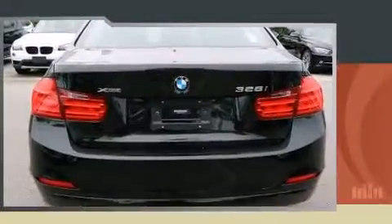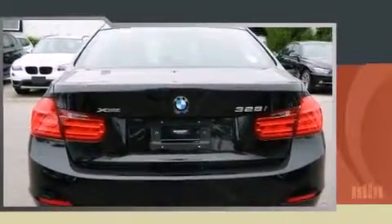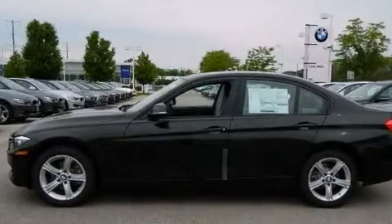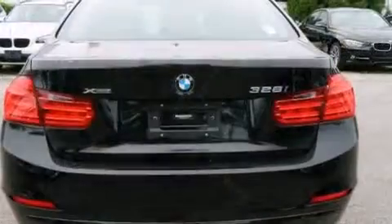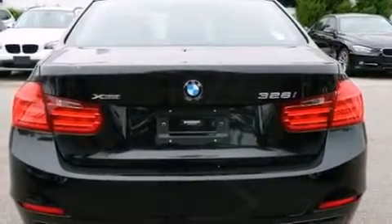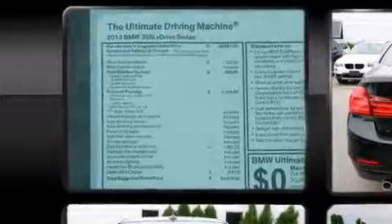The engine breathes better thanks to a turbocharger, improving both performance and economy. All of the premium features expected of a BMW are offered, including front and rear reading lights, power front seats, and an automatic dimming rear-view mirror.